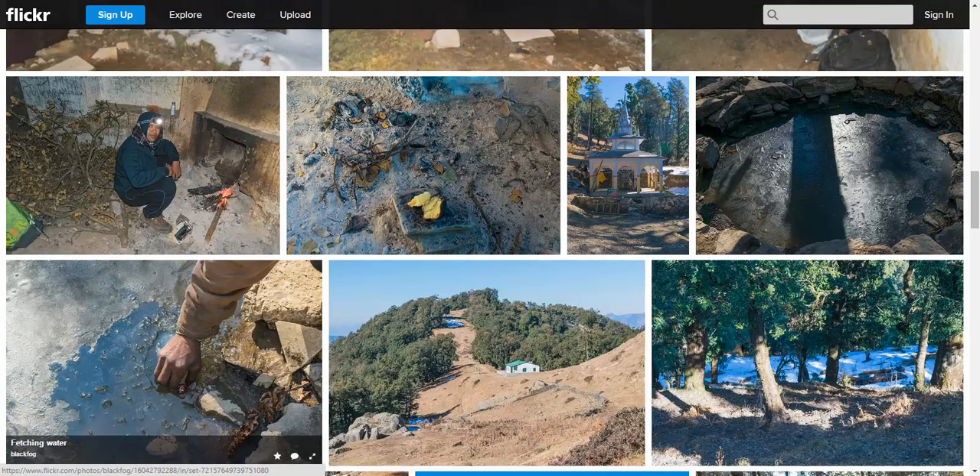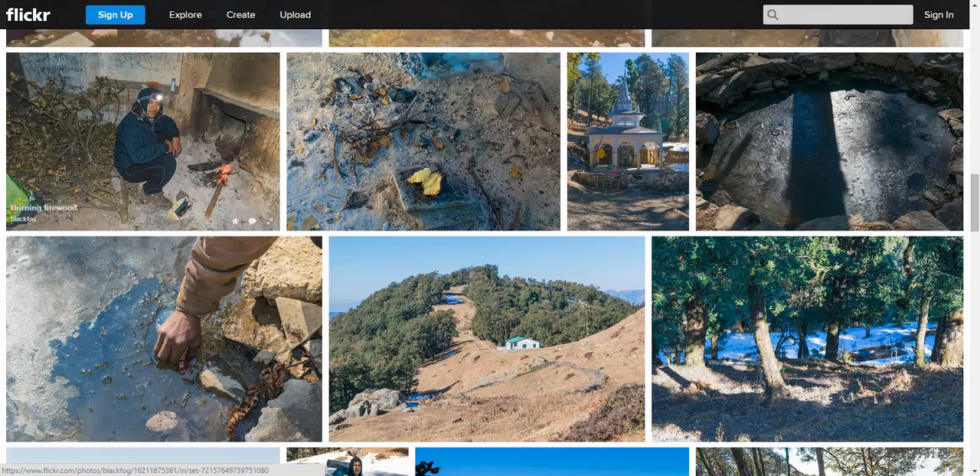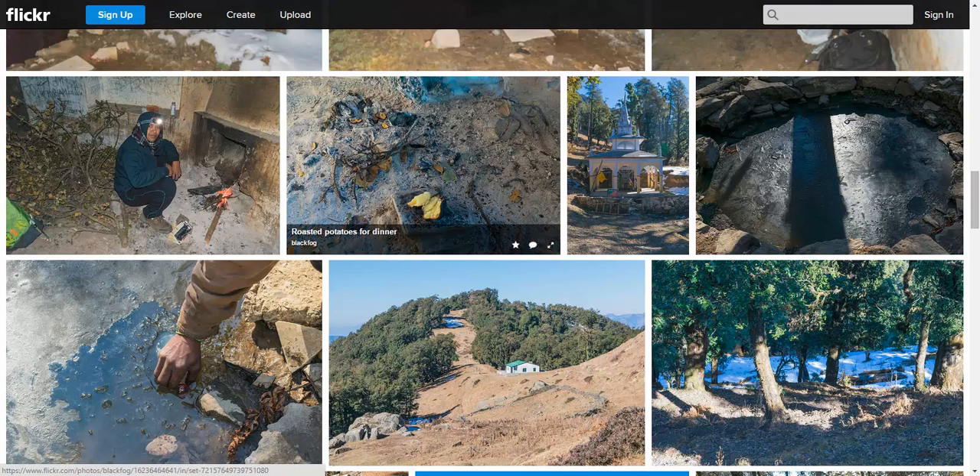In the next photograph you can see me sitting with the headlamp on, with the corner of my tent also visible. We got a lot of dry firewood left by shepherds and used the nice chimney in the corner. We roasted some potatoes that we borrowed from local people on the trail.